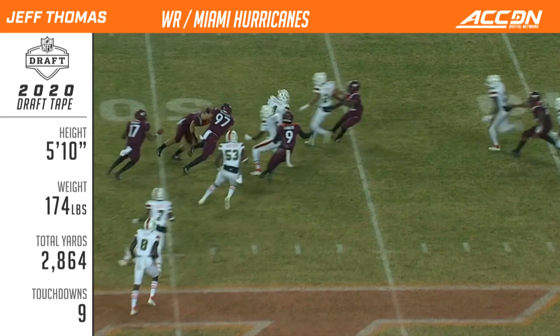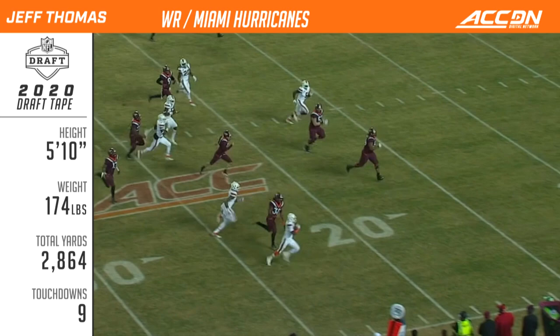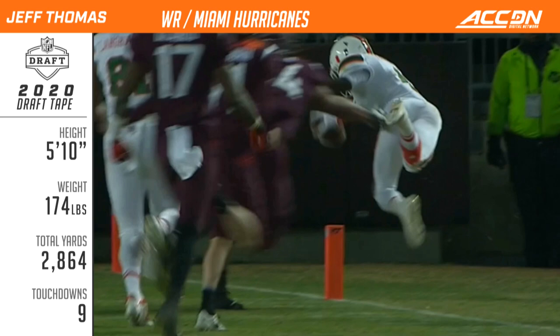Miami's gonna get good field position. Thomas feels it on the bounce, still on the loose. Jeff Thomas, get into the corner. Turns it upfield. Thomas lunging! Touchdown, Hurricanes! Jeff — call me Jet Thomas.